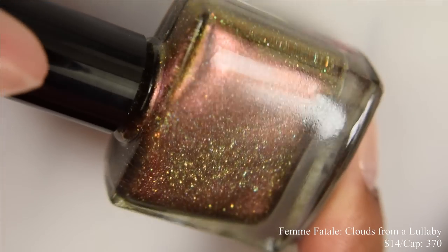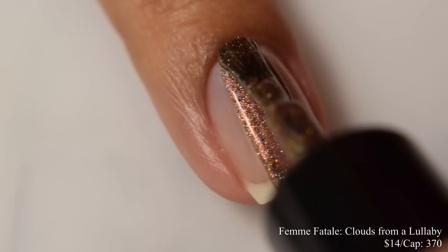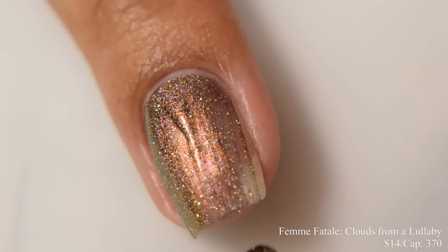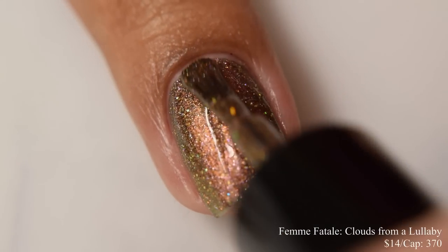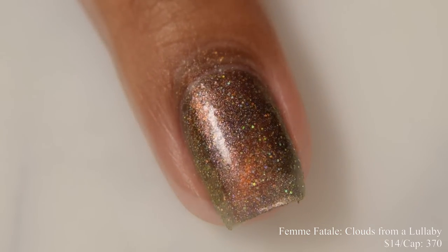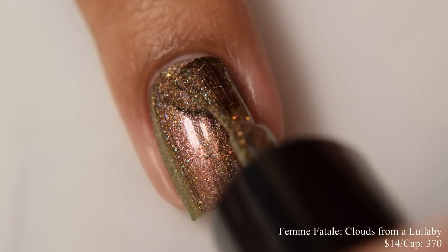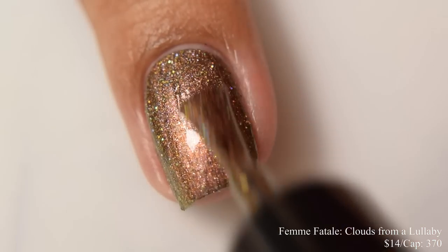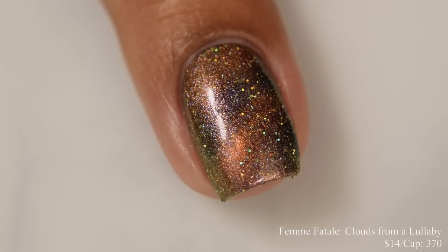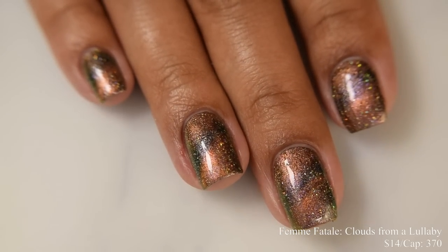Femme Fatale brings us Clouds from a Lullaby. This is a washed-out blue-tinted base with pink to green multi-chrome shimmer, a twisting orange magnetic pigment, and golden hollow glitters. Inspired by a music box with a rainbow on it. Price is $14 and there is a cap of 370 bottles. This has a very dense, metallic sort of feel on application and is very easy to build up. I honestly think it looks perfect unmagnetized too. Going in with the ring magnet gives you a really nice golden-orangey, almost burnt orange magnetic effect with a strong green lean. The glitters are quite sparkly. This dries down quite flat, so I strongly suggest a really good, somewhat thicker glossy top coat — and don't forget to magnetize after your top coat.